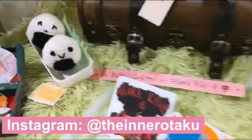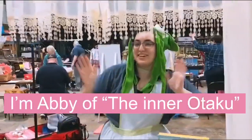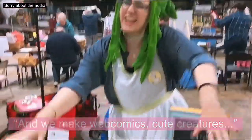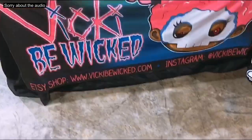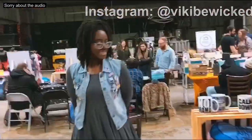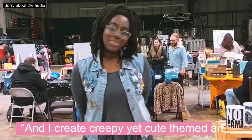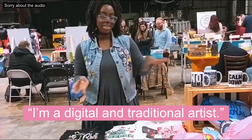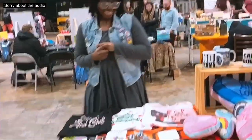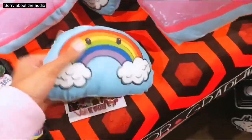I just got this super cute onigiri kashi — it came in an adorable to-go box, and this is the super talented artist right here. I just got this super adorable kawaii rainbow pillow from Vicki B — please check out her stuff, she's so talented.